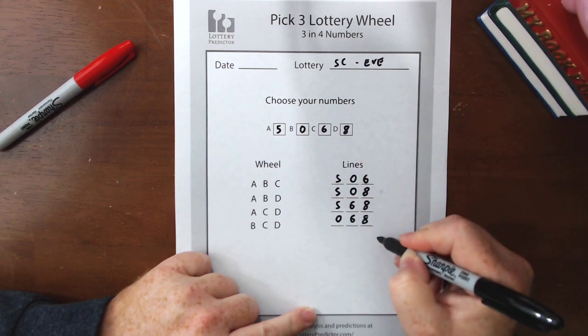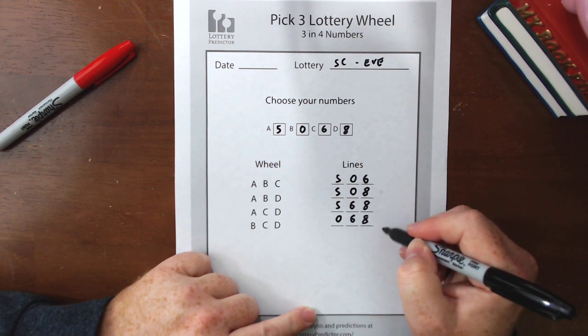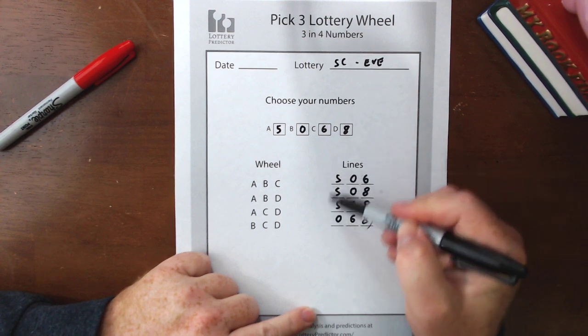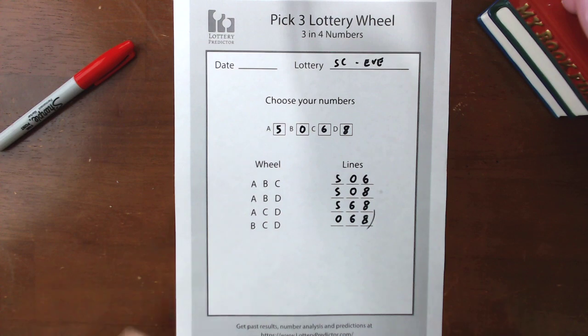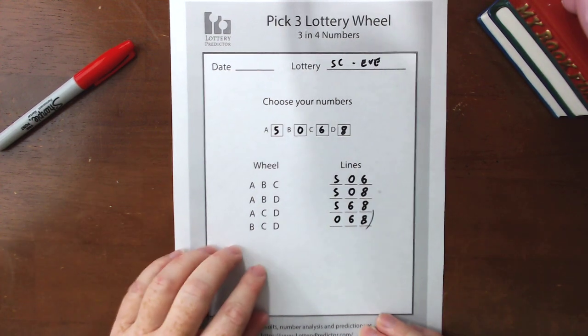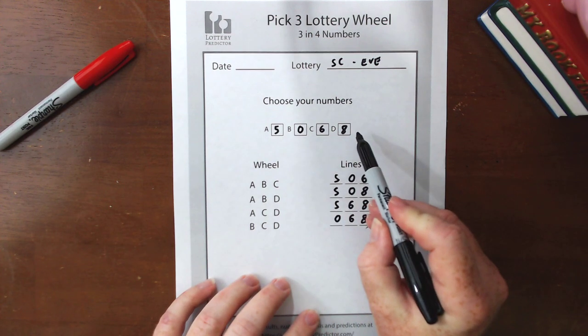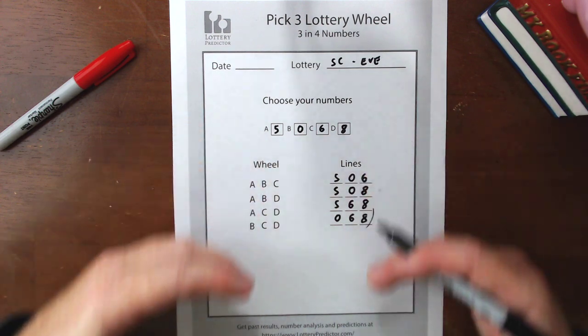Those are the four lines you want to start playing. Play them boxed because that's what's going to maximize your odds of winning — it's what guarantees that if three of these four numbers come out you're guaranteed to win. It's very very simple. This is a very simple pick three lottery wheel — I'll be doing some more complex ones later on, maybe with five numbers or even six numbers, though six might be stretching it a bit because there would be a lot of different lines.